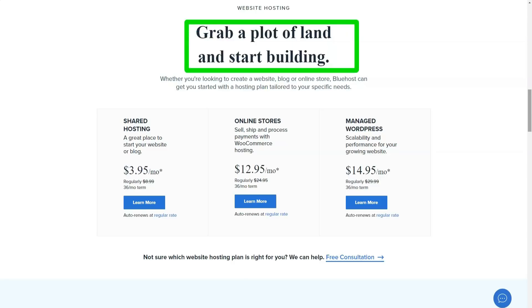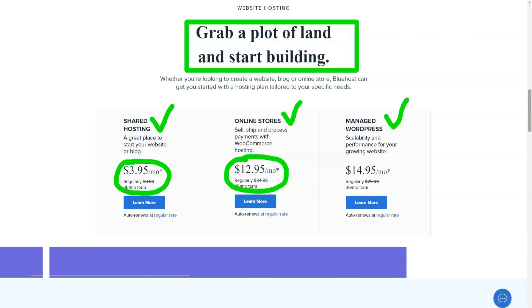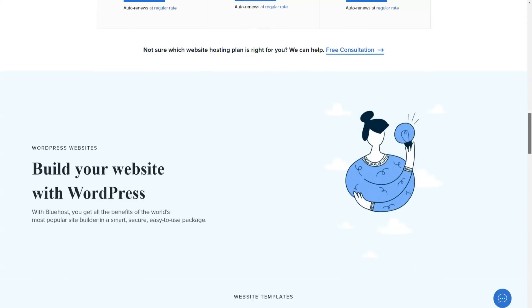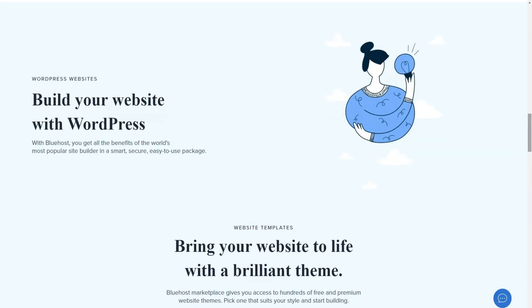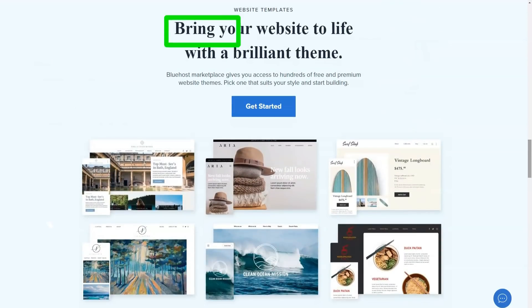Bluehost is one reputable and reliable company offering some pretty powerful yet inexpensive web hosting packages. All plans are crammed with resources, starting with 50GB of storage in the base plan. I've seen baselines from other hosts with 500MB. This is more than enough for the average site — enough for an e-commerce store with hundreds of HD product photos.